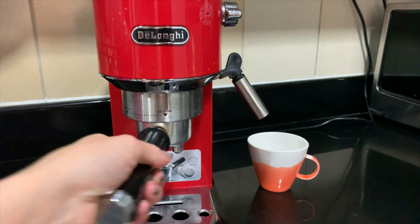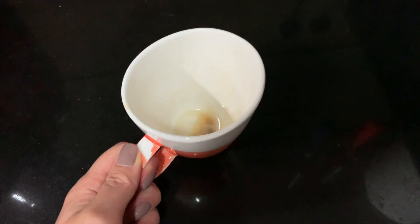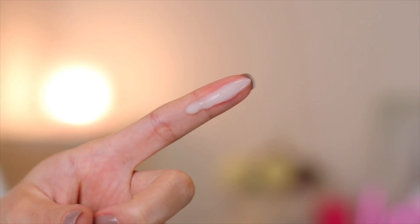After washing my face, I wait about 5 minutes before applying the BP. I use 2.5% BP and my recommendation is to use gel — it's much easier to apply without irritation. I usually get pimples mainly on my forehead and chin, so I apply more BP there, then on the rest of the face. I never apply BP on my nose because I don't get pimples there.